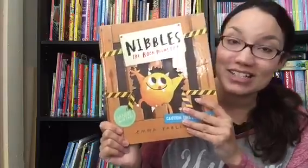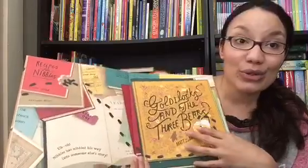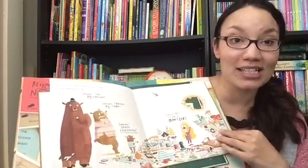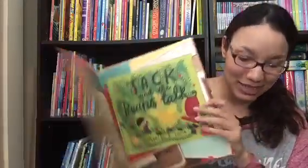Nibbles the Book Monster is super fun — he's a monster that loves to chomp and eat books. He travels through this story going through popular tales, and you have to catch up with him before he ruins all of these classic stories by eating through the pages. It's super fun to see where he'll lead and if you can catch him in time.